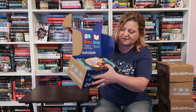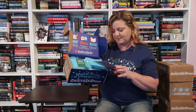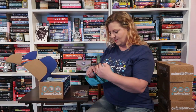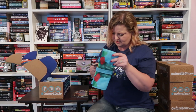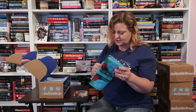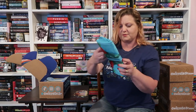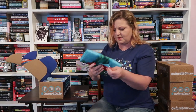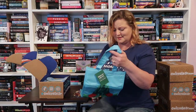Opening this one up — this is the December 2021 box and the theme was Secret Cities. The first thing we have in here is an Emerald City Lunch Tote, and it's an Owlcrate Jr. Exclusive. It's all wrapped up. I freaking love this.